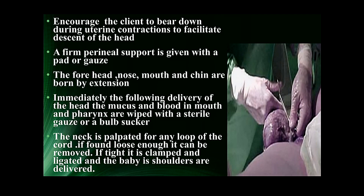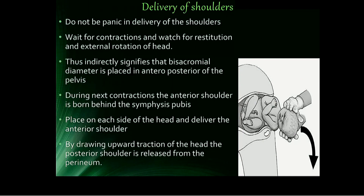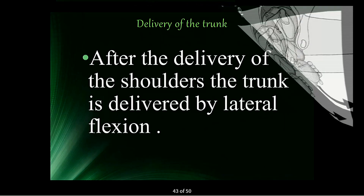The neck is palpated for any loop of cord. If found loose enough, it can be slipped over the head. If it is tight, it should be clamped and ligated before the baby's shoulders are delivered. Wait for contraction and watch for restitution and external rotation of the head, which indirectly signifies that the bisacromial diameter is placed in the anteroposterior diameter of the pelvis. During the next contraction, the anterior shoulder is born behind the symphysis pubis. By drawing upward traction of the head, the posterior shoulder is released from the perineum. After delivery of the shoulders, the trunk is delivered by lateral flexion.